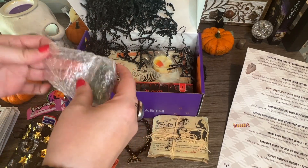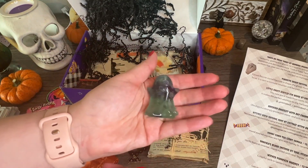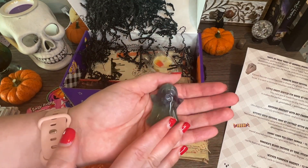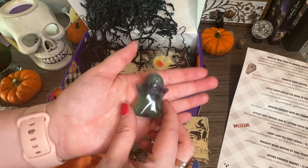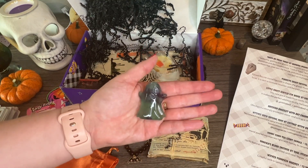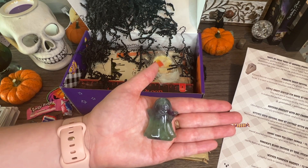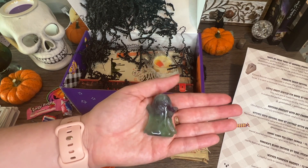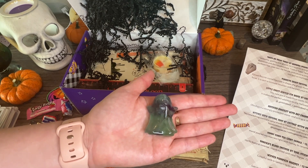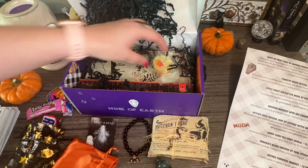Oh, I think it's a ghost-shaped crystal! This is adorable — it's a fluorite ghost crystal, $17. Oh my god, I'm going to keep this on my tarot/unboxing table. It's a perfect addition! Fluorite crystal figurine in the shape of a ghost — fluorite is the stone of clarity and mental focus. It is said to increase intuition and balance your thinking to improve decision making. I have fluorite on me too. I love fluorite — this is amazing!